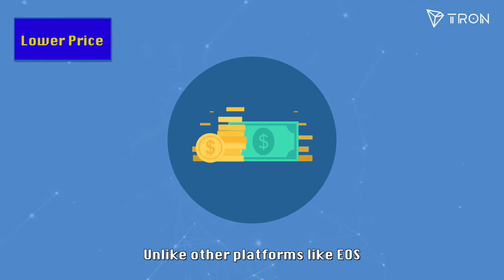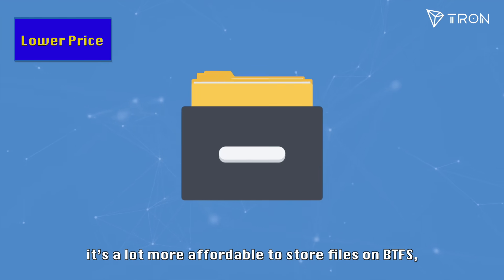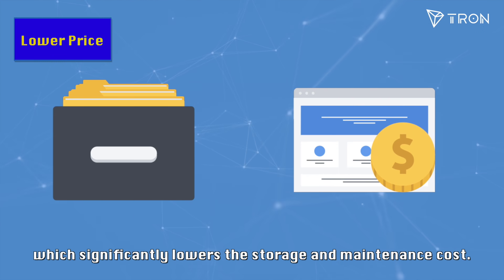Unlike other platforms like EOS, where storing one megabyte of data might cost over $150, it's a lot more affordable to store files on BTFS, which significantly lowers the storage and maintenance costs.